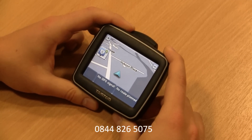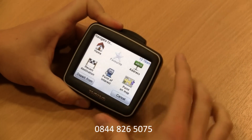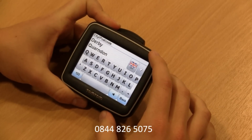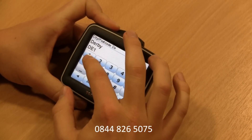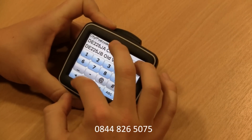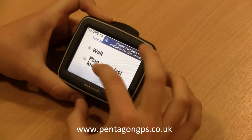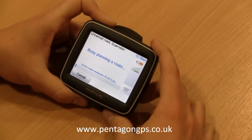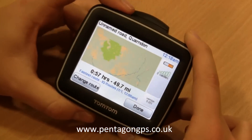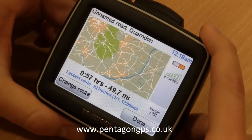I'll now show you how to do a simple postcode search for a destination. Simply click on the map screen to bring up your menu, then select the plan route option. From here we'll select the address option and enter a postcode. We'll use DE22 5JL and select that. We'll use our last known position and the unit will now plan the route for us. There you can see the unit will bring up your route, showing projected time and how many miles the route is.